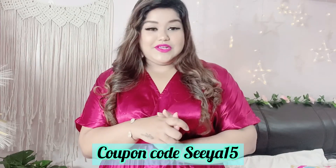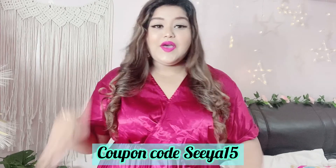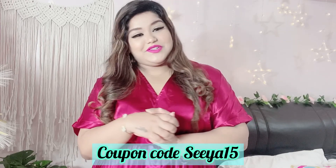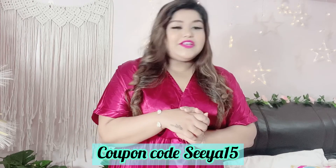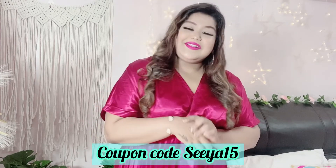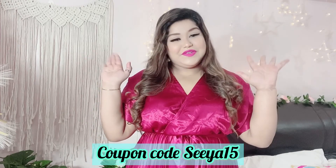That is all for today's video. Hope you guys like this video — give this video a big thumbs up and motivate me to create more such videos for you guys. Have a lovely shopping experience with Shein. See you super soon in my next video. Bye!